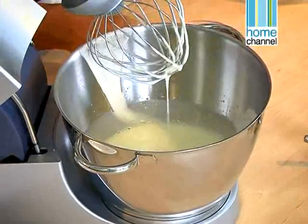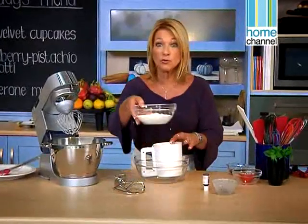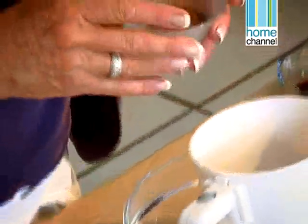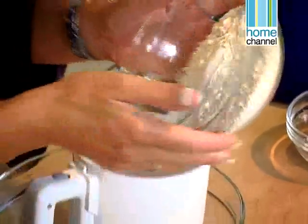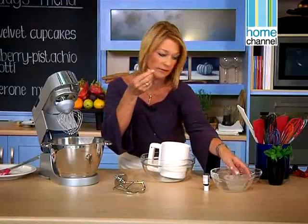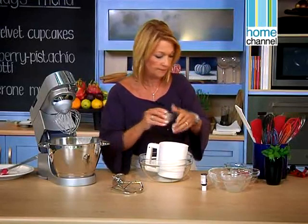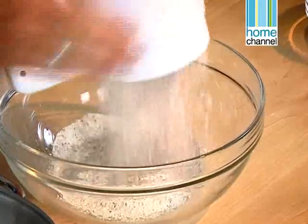That's beautifully mixed. So what we're going to do now is sift the dry ingredients: ordinary cake flour, about a tablespoon of cocoa powder, and a pinch of salt which just balances the sweetness. Cocoa often has lots of little pieces, so we just need a little pinch of ordinary salt. Let's just sift that quickly.